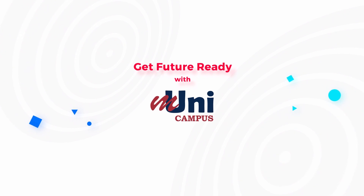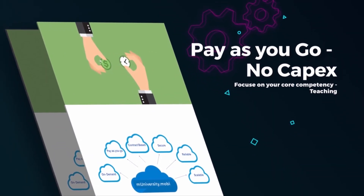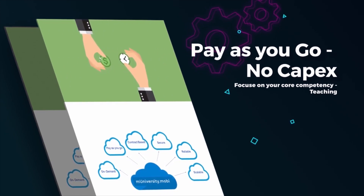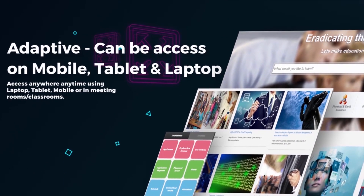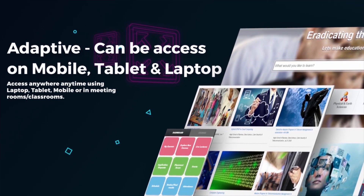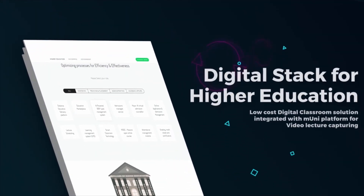Get future ready with Mooney Campus. Pay-as-you-go, no CapEx — focus on your core competency: teaching. Adopt the entire system in one go, or pick the module important to you. Adaptive — can be accessed on mobile, tablet, and laptop. Access anywhere, anytime using laptop, tablet, mobile, or inside a classroom.